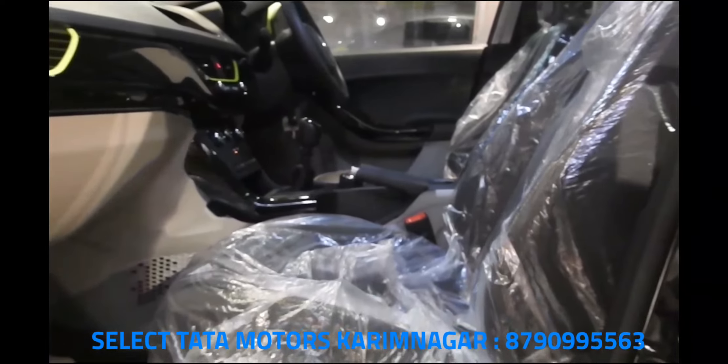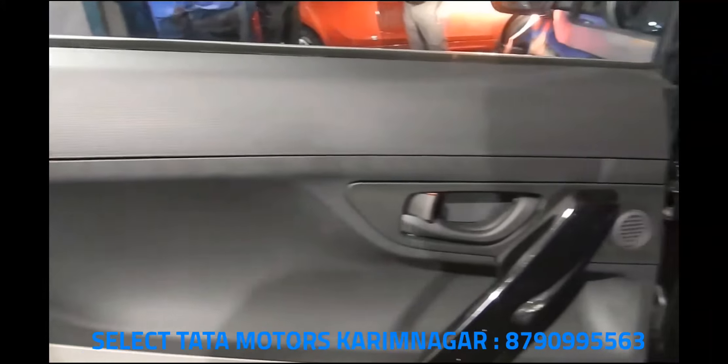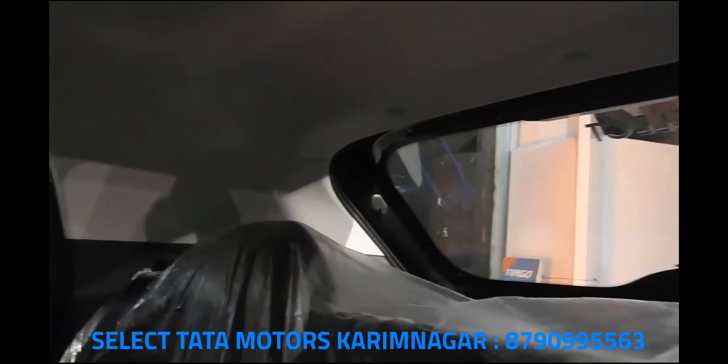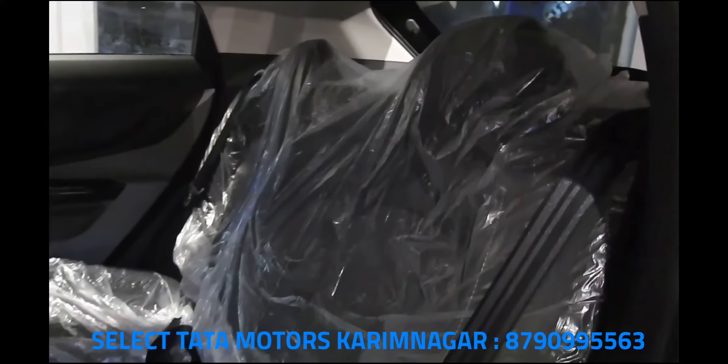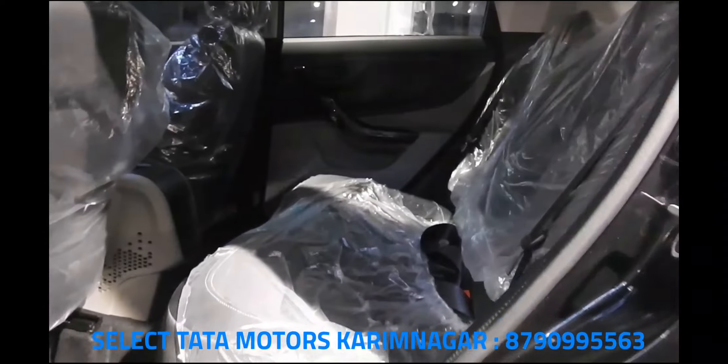With this price difference and segment-leading engines, the Nexon comes with both petrol and diesel options. The 1.2-liter Revotron petrol engine produces 110 bhp of power and 170 Nm of torque. The diesel is an even peppier 1.5-liter unit producing class-leading 110 bhp and 260 Nm of torque. The diesel engine provides very smooth power delivery and the car is a breeze to drive in the city. There are three driving modes — Eco, City, and Sport — which control engine output from maximum efficiency to maximum power.